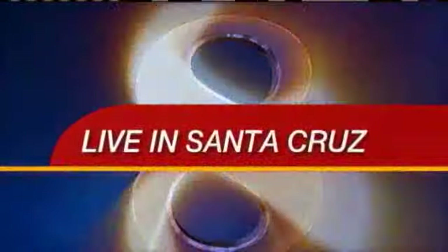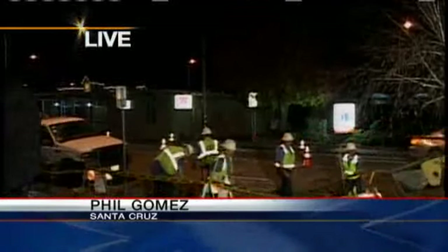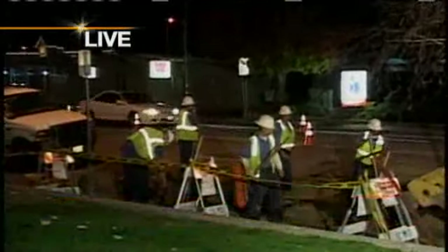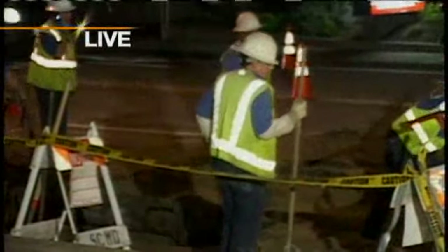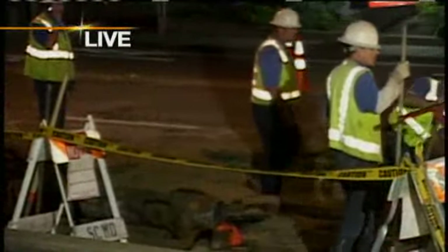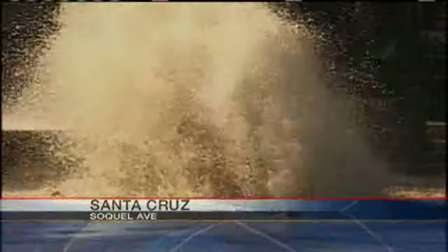Action News reporter Phil Gomez is live from the scene. A combination of cold weather and an aging pipeline system may be responsible for today's flash flood. There are hundreds of miles of aging water pipes running beneath city streets, and it would take millions upon millions of dollars to replace all of them. This frigid weather could be responsible for this water main break on Socal Avenue.